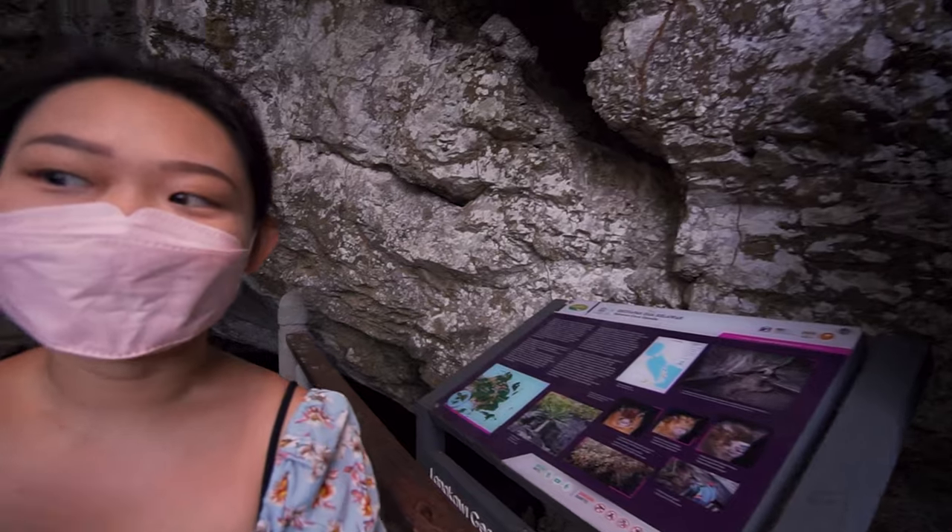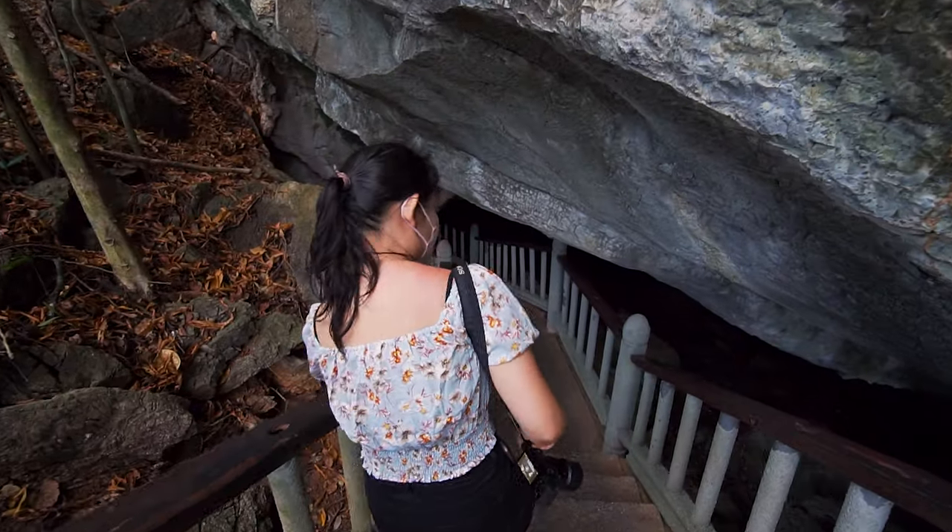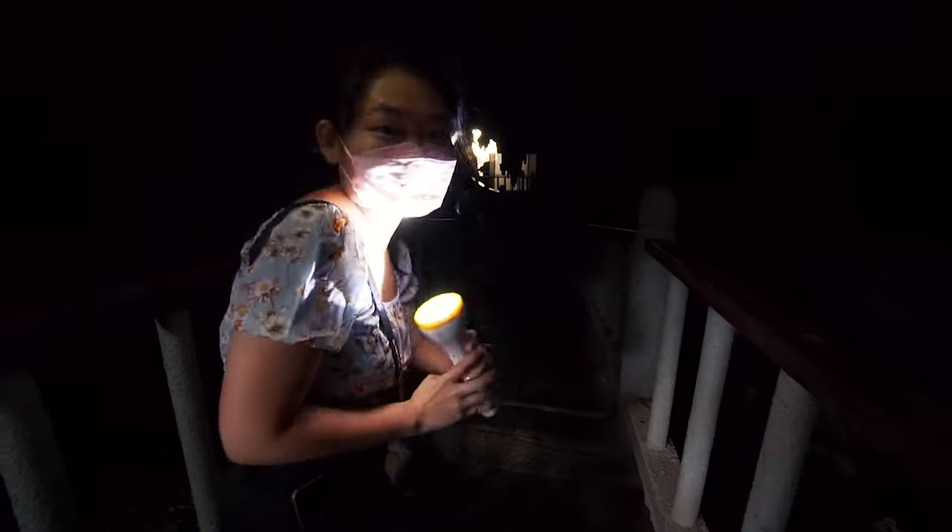We're going into the cave now — it looks really dark from out here. We have to stay really quiet because the bats are sleeping, and I don't think you'll want to wake them up at all. I can't see anything. Oh my god — there they are! Look at that — those are the little things.